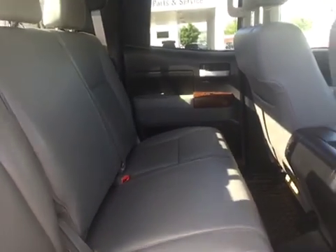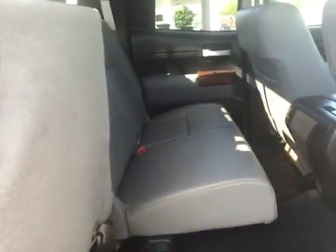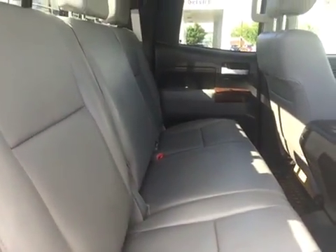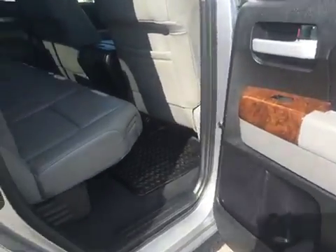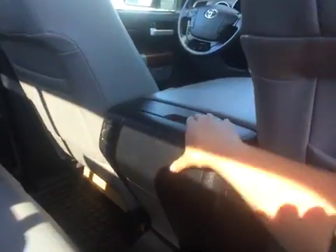Checking out the back seat now. We have a 60-40 bench seat in the rear. Under that seat we have a subwoofer that comes with the amazing sound system. Power locks, power windows, and a rear cup holder.